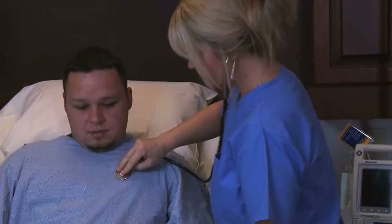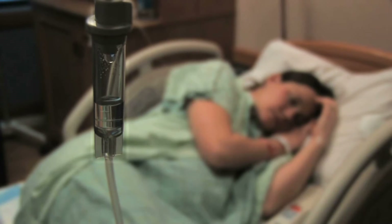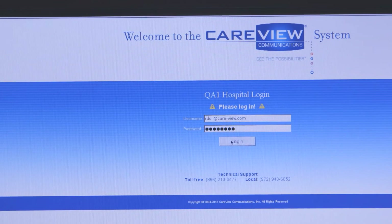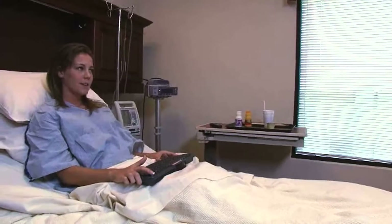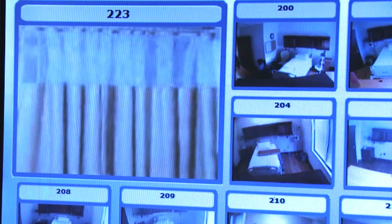Of course, for many of us who already feel vulnerable during a hospital stay, privacy is a big deal and a camera staring at you may not help that feeling. That's why CareView password protects its systems on both the patient and provider sides. It also allows patients to set up a virtual privacy screen when a little confidentiality is what you need.